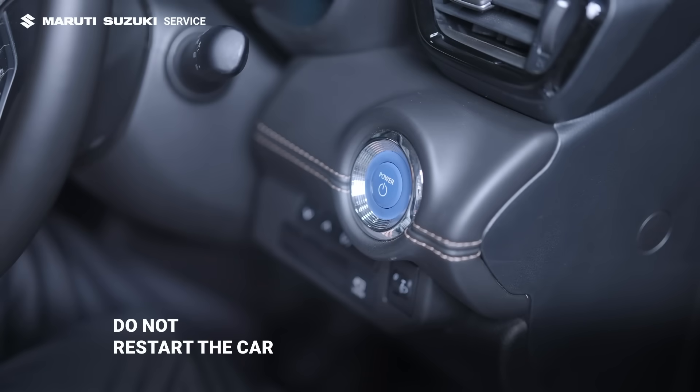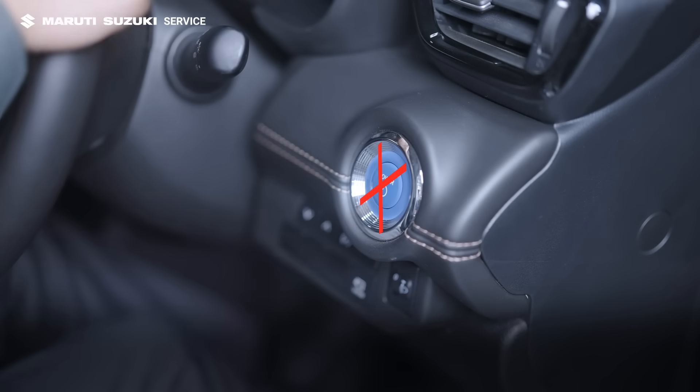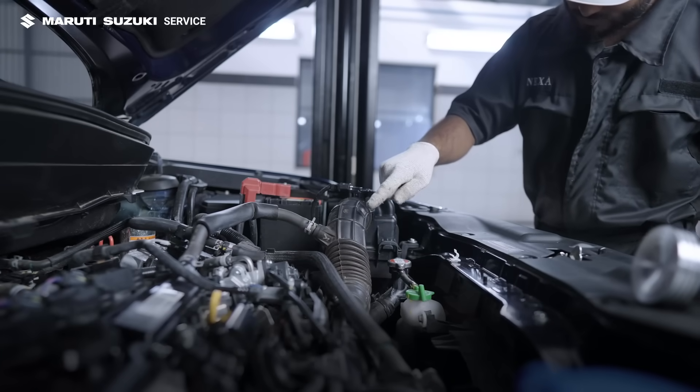If your car gets stuck, remember the golden rule: don't try restarting it. Restarting the engine can draw water through the air filter into the cylinders, causing hydro-lock and severe damage.